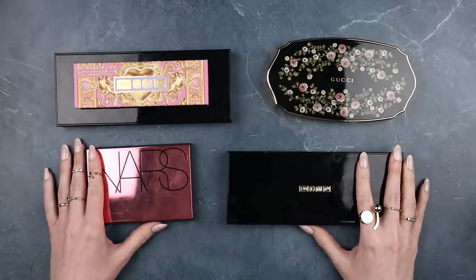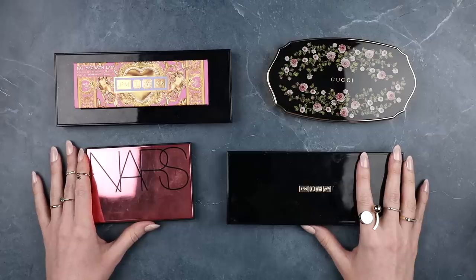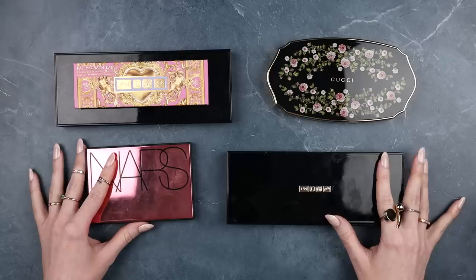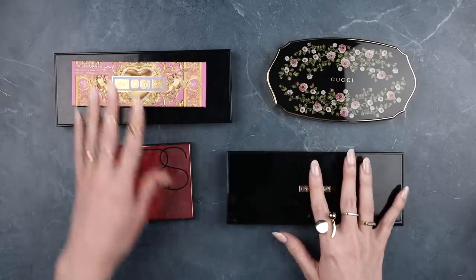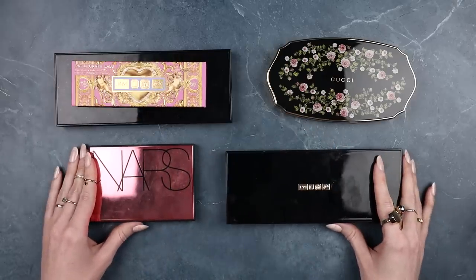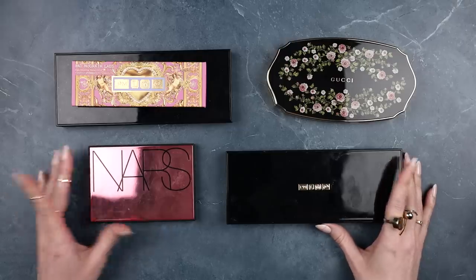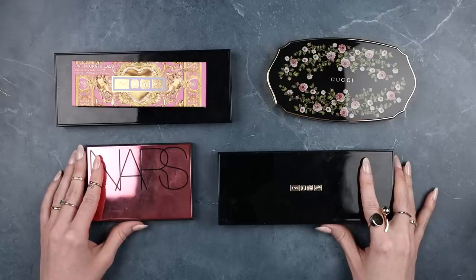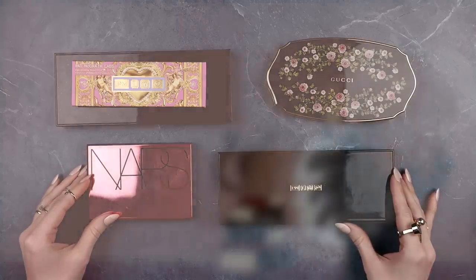That is it — what a day, what a declutter! The single eyeshadows that I saved from the palettes I decluttered will feature soon in my single eyeshadow declutter, so keep an eye out for that. Palette-wise, this is it. I could not be more excited to put these palettes back in my makeup collection and use them from that place. I really hope you enjoyed this — don't forget to subscribe, and take extra good care of yourself.